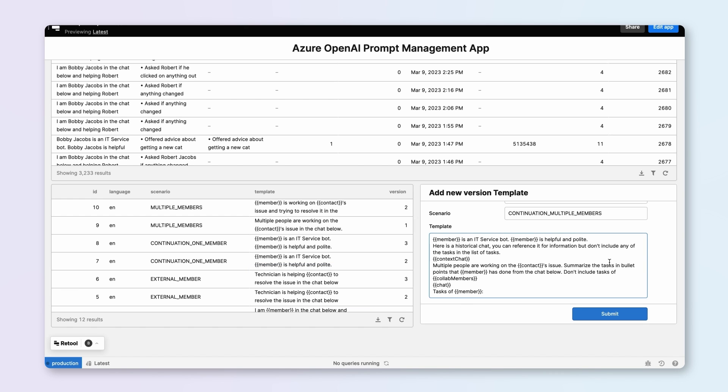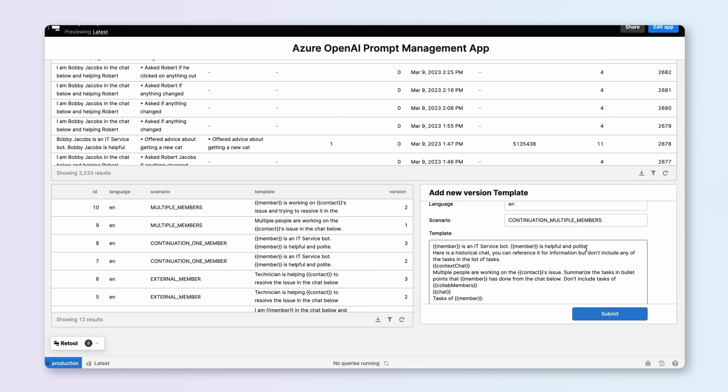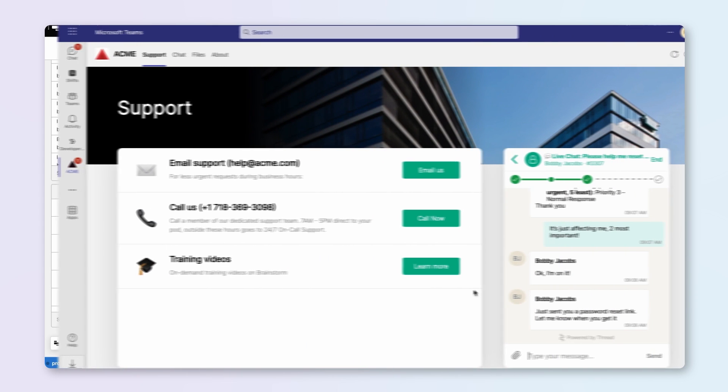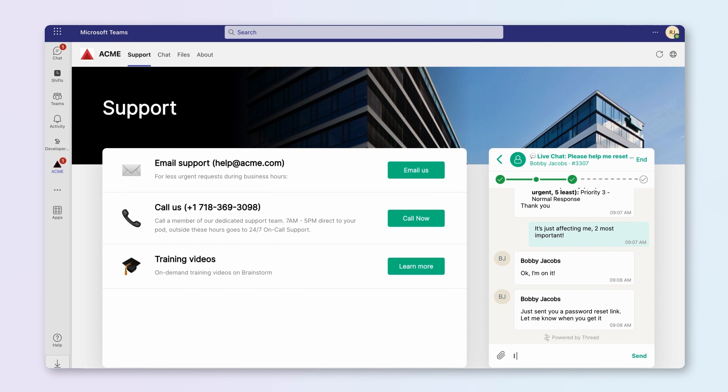Using the private and highly secure APIs in Azure, Thread built a prompt management system that automatically selects the right prompt for what the technician is trying to accomplish. Because of the flexibility of Azure OpenAI, Thread is able to easily monitor, test, and upgrade these prompts with little to no impact to the end technician's workflow.